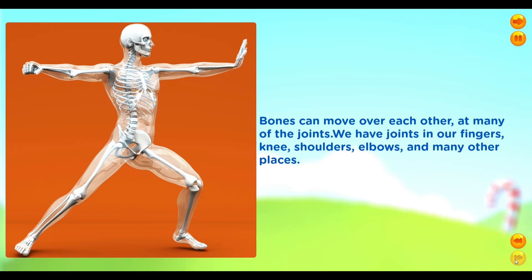We have joints in our fingers, knee, shoulders, elbows and many other places. You can feel these joints and see how the bones move at these joints.